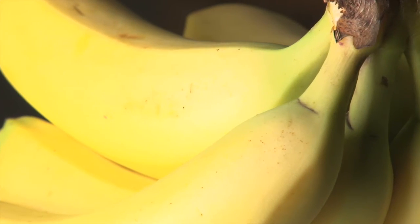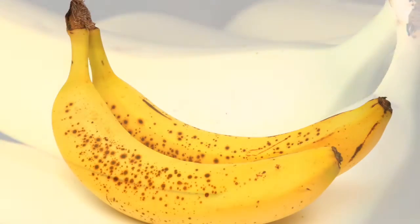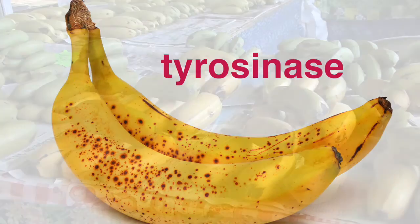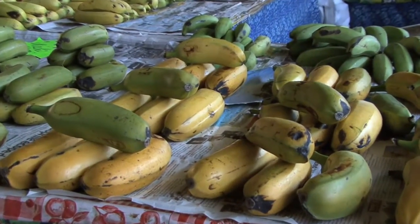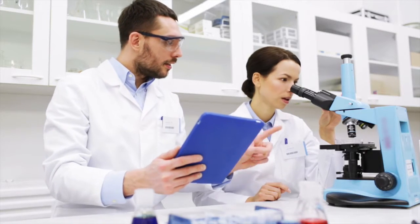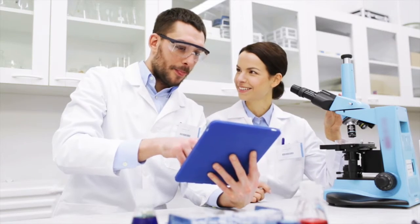When bananas ripen, their skin gets covered in small, round, black spots caused by an enzyme known as tyrosinase. Many people won't even go near brown bananas, and very few know that, in fact, that's when bananas offer the most nutrients. And then there's some scientists who see brown spots as a way to possibly prevent skin cancer.